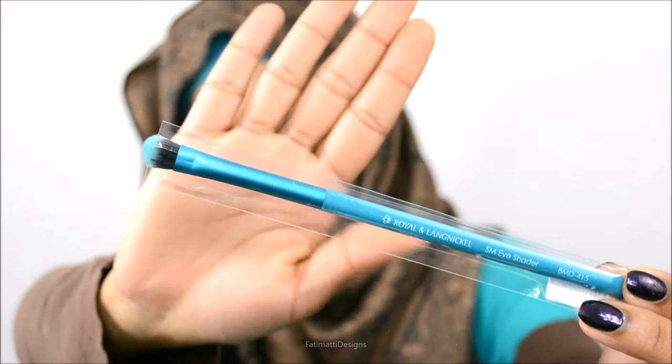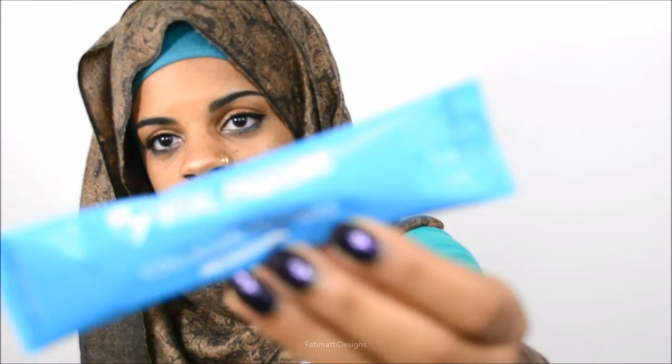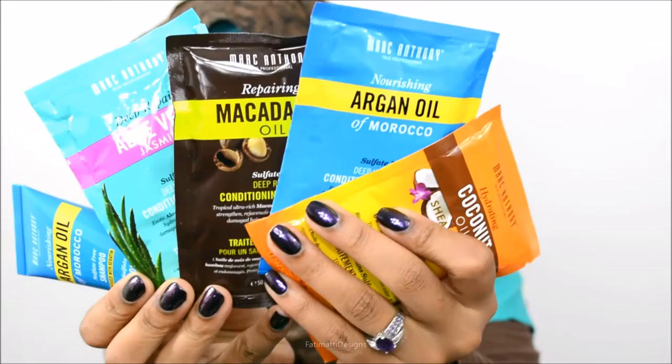Vital Proteins gave us a collagen product, and it is made from bovine — which is cow. I did not know that, and I don't consume animal products, so I was very disappointed I wasn't told before trying a sample. If you're looking for something with collagen in it, beware because it is an animal byproduct.